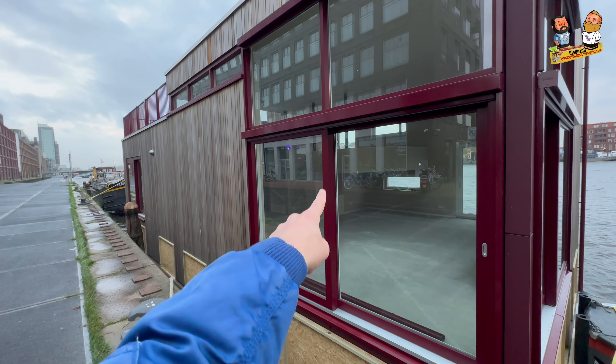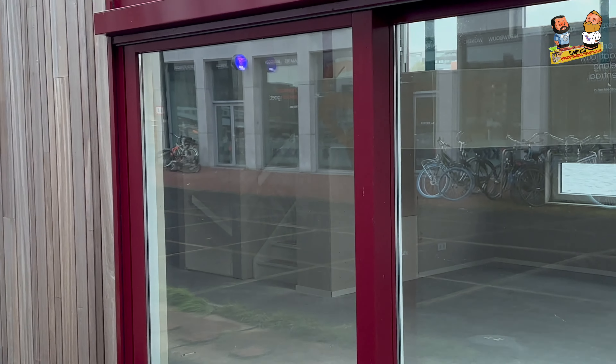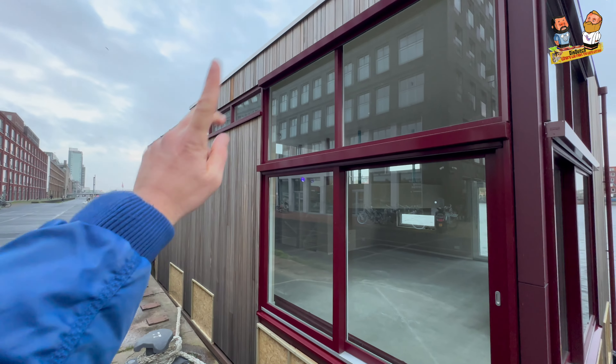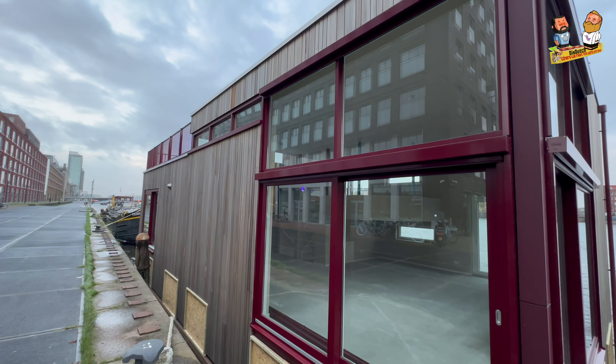And then you have the stairs that goes up right there — you see it, these stairs — and then you have another stairs that goes down. But they also have a roof terrace, and it's really huge.